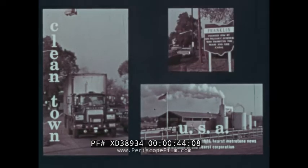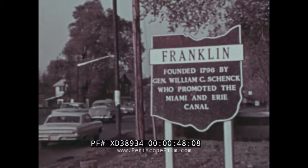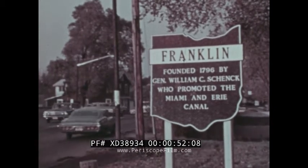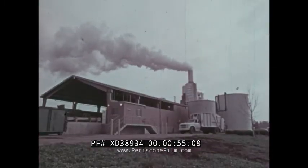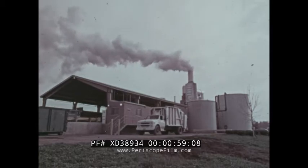Clean Town, USA. Franklin, Ohio. Population 10,000. A pioneering community in our pollution-conscious country. For here in Franklin is located one of the most advanced solid waste treatment plants in the world.